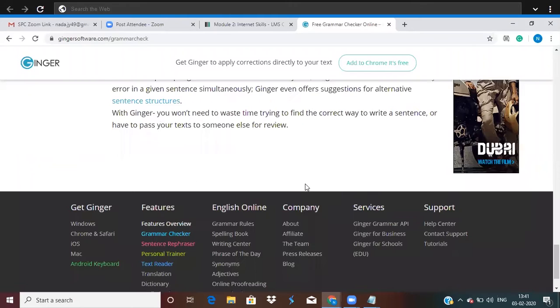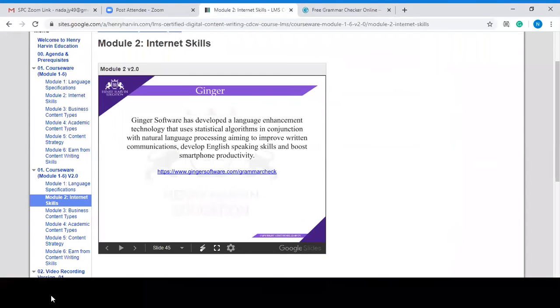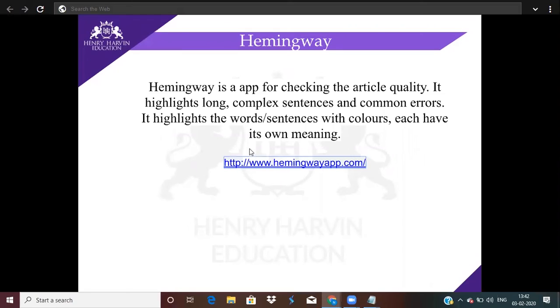There's another tool called Hemingway. Hemingway is an app for checking article quality — it highlights long, complex sentences and common errors. It highlights words or sentences with colors, each one having its own meaning. Let's pull up Hemingway and see how it works.